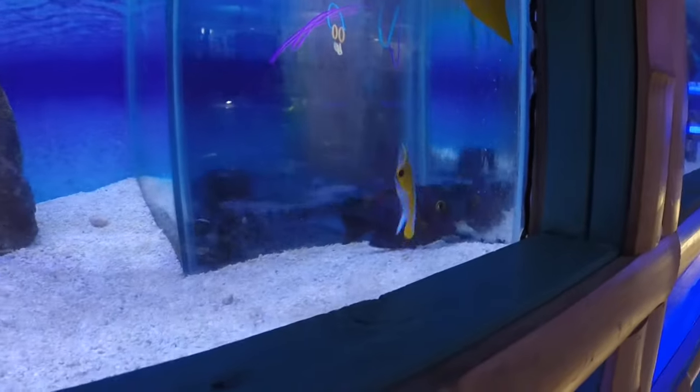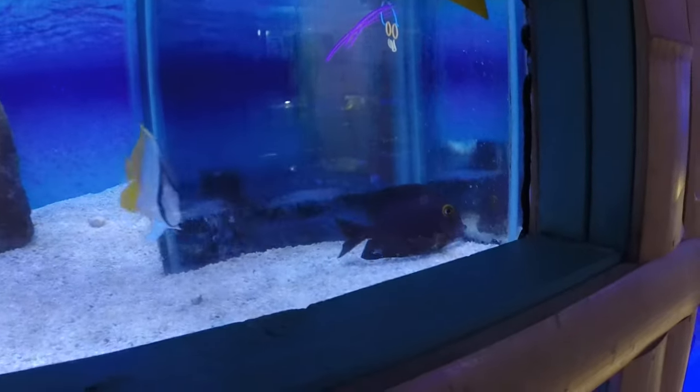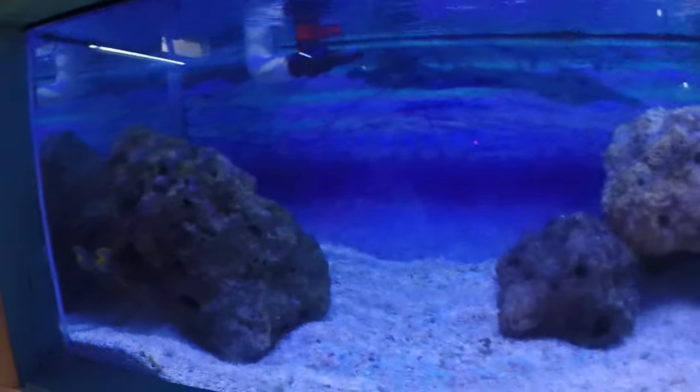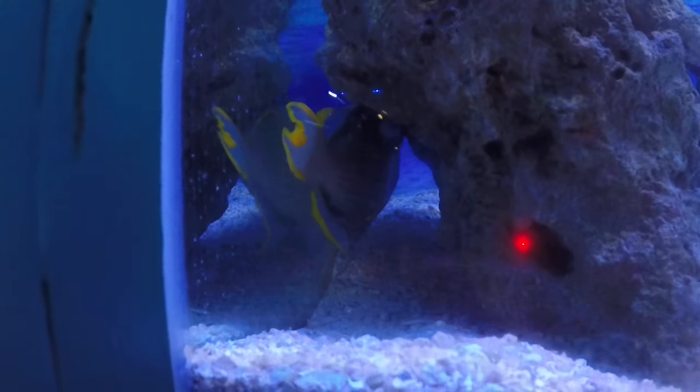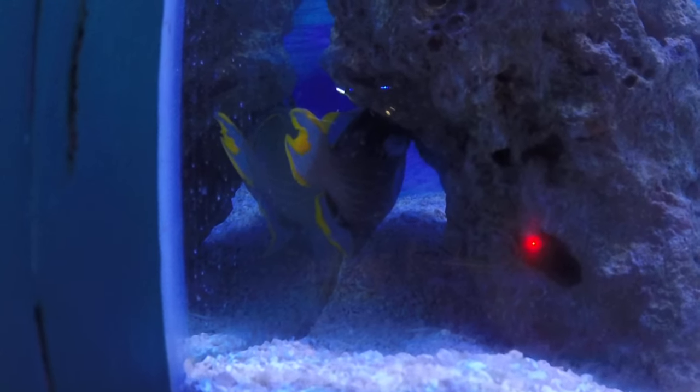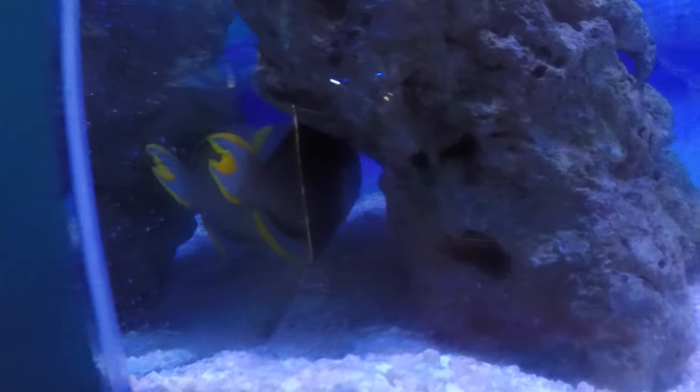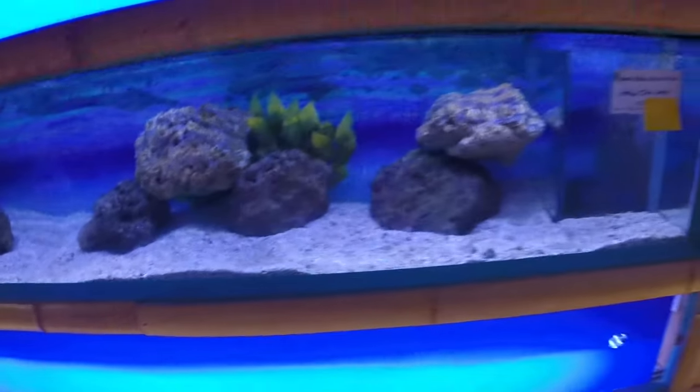Up here we've got a nice yellow-eye kole tang and an origa butterfly. The kole tang is excellent at nuisance algae control, and the origa butterfly is another great community fish. In this tank we've got a large blue throat trigger — about hand size on this guy, beautiful fish and not one you see very often. Does well in a more aggressive community tank.